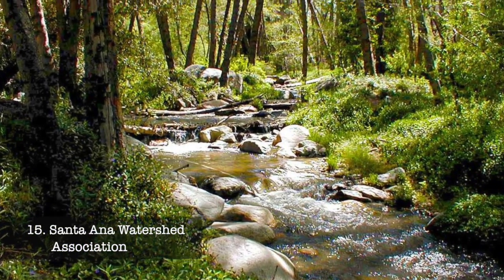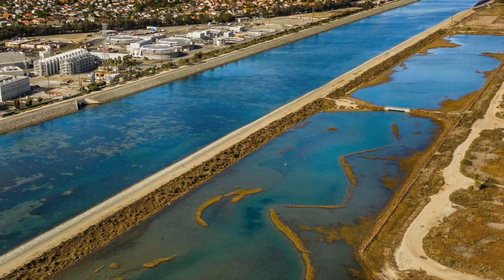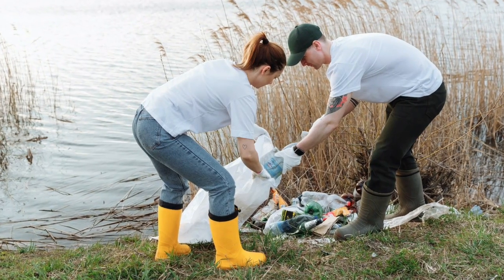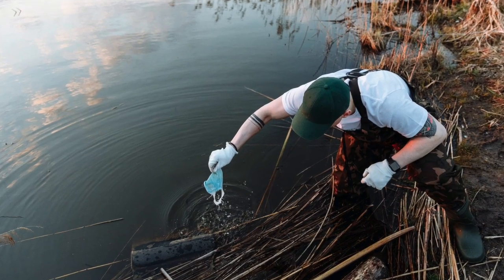At number fifteen, we have the Santa Ana Watershed Association. This environmental institution aims to protect and restore the Santa Ana River watershed through conservation and education. Visitors can learn about local ecology and participate in cleanup activities.